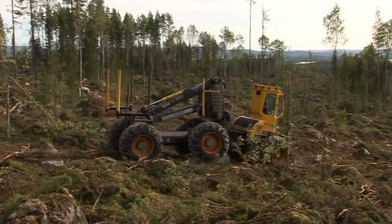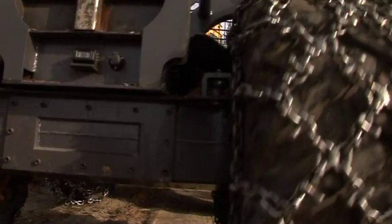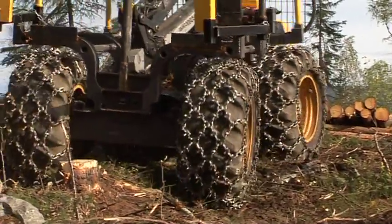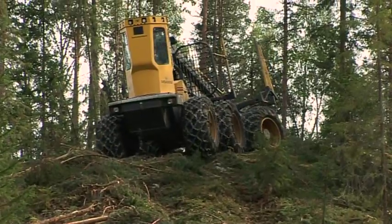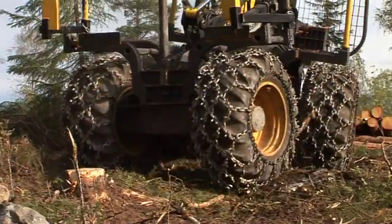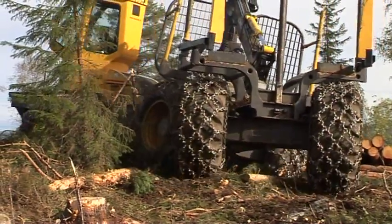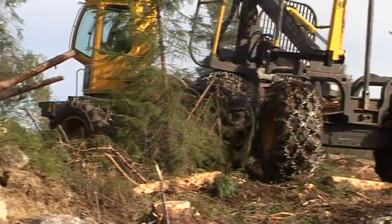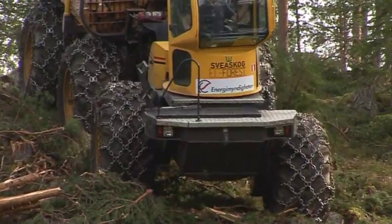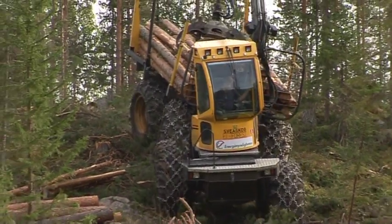The electric hybrid forwarder took the biggest forestry trade fair in the world, Elmere Wood, by storm. This was something completely new — nothing much had happened in the way of forwarders for the past two decades. The world's first electric hybrid forwarder attracted massive interest. There is every reason to believe that it has a bright future. Its incredibly low fuel consumption, reduced damage to the forest floor and standing trees, and impressive manoeuvrability make the electric hybrid forwarder a winner today and in the future.